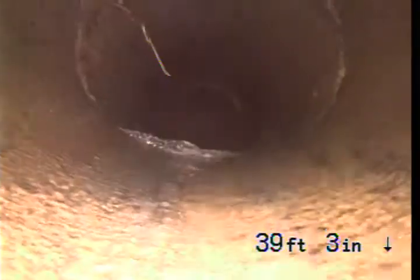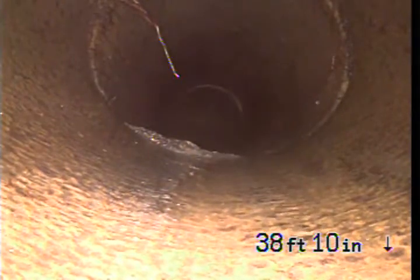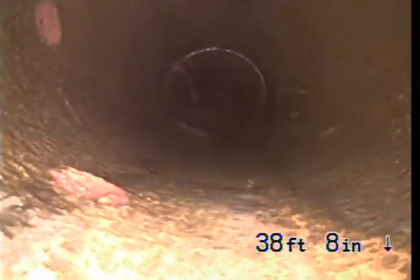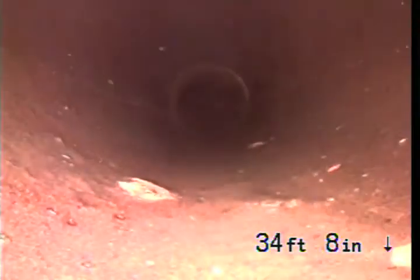Most of the other connections seem to be in pretty good condition for the six-inch lines. There are roots entering, but there's no evidence of any major cracks or breaks. There is more separation closer to or on the property.